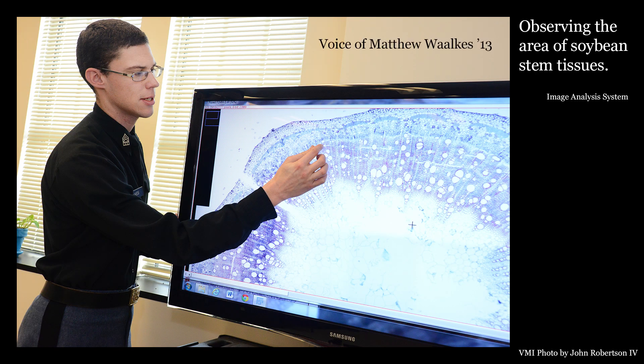My part of the project is to measure the tissues in order to someday relate them to both the chemistry of the soybean plants and also to correlate that with the amount or the yield of biofuel that each of these soybean stems create.